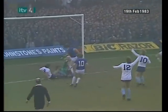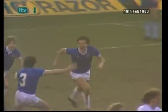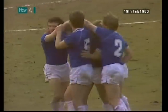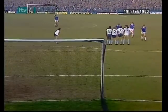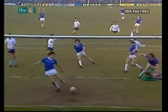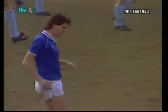King! Goal! Sharp turned it over the line. Andy King went in strongly here and the ball favoured Everton, but Sharp was in an offside position.